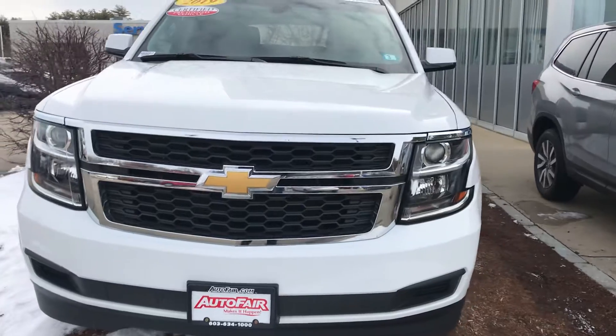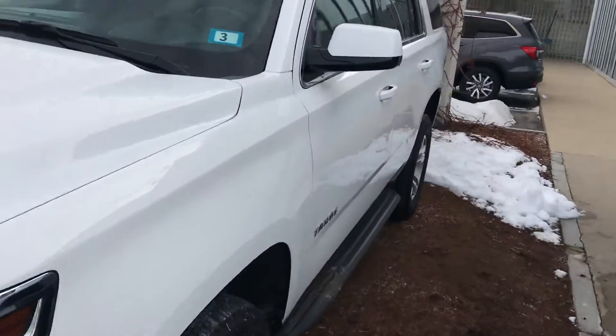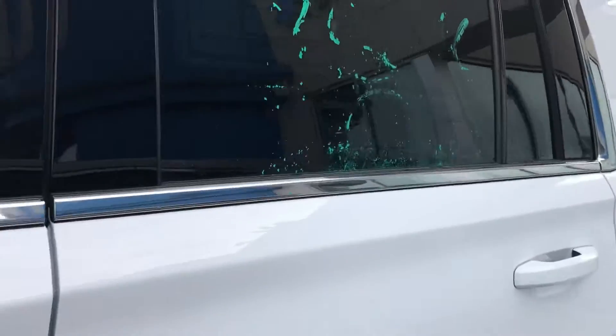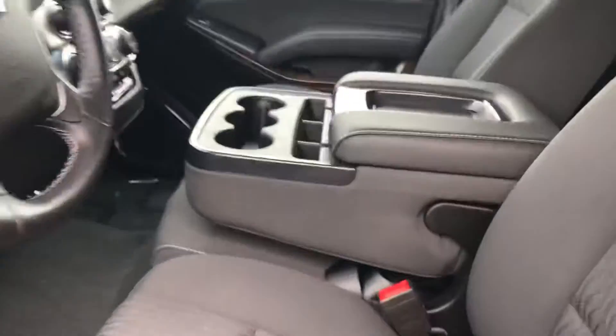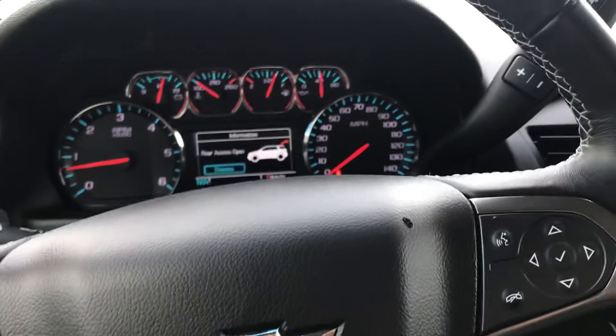Hey Martha, this is George over at AutoFair Honda. I just wanted to give you a quick look at this 2019 Chevy Tahoe that you're interested in, kind of go through some of the features and show you around the car a little bit. This is going to come with an AutoFair certification, so it's going to come with the three-year, 125,000-mile powertrain warranty from the date of purchase.